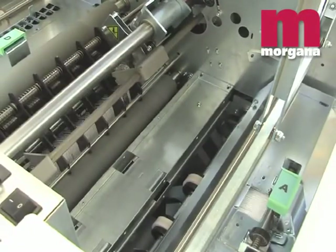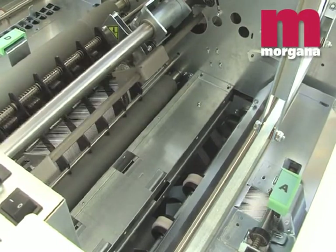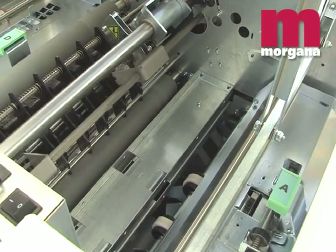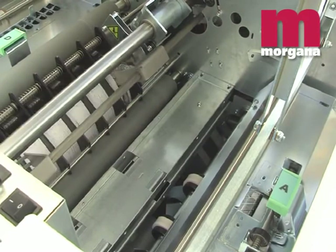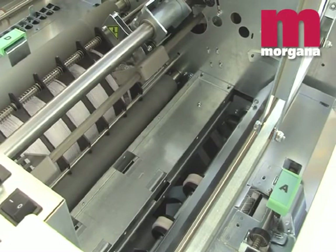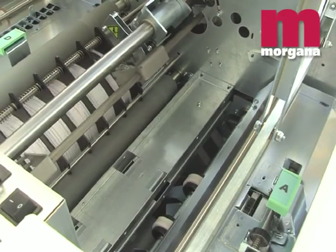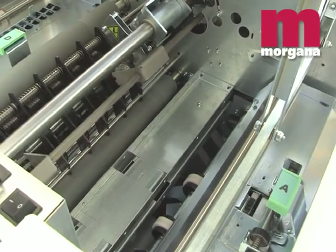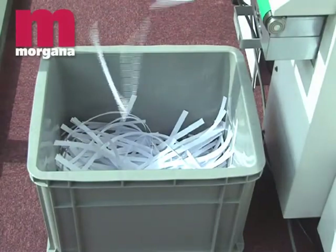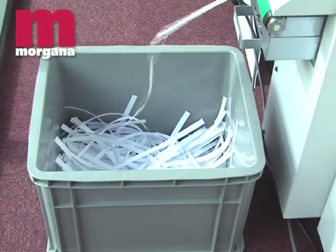The Morgana CST-2000 creaser and side trimming unit can optionally be added to the system AF2000S, for high quality creasing and trimming work in line. Full bleed documents can be taken directly to the booklet maker, with no need for head and tail trimming in an offline guillotine prior to production. The trim waste is effectively removed by a conveyor into the waste bin outside the main unit.